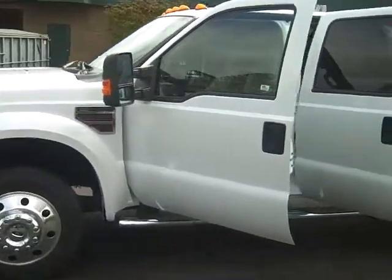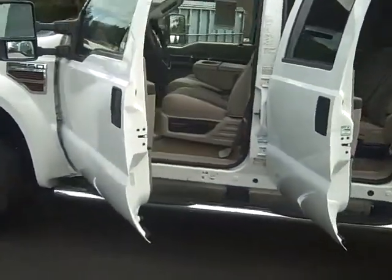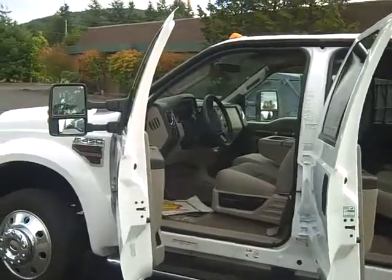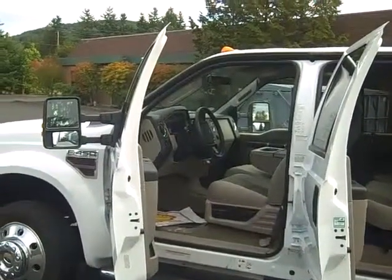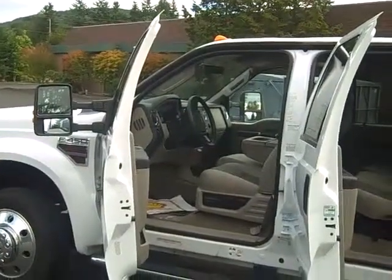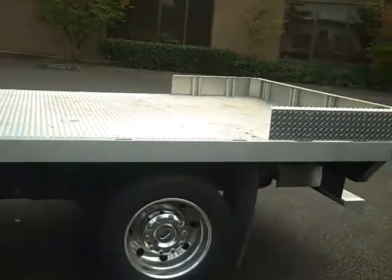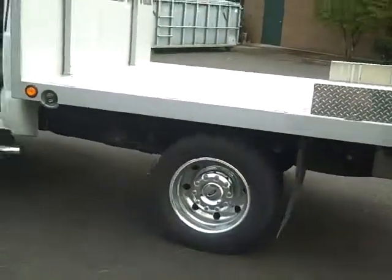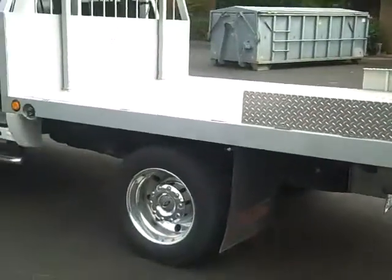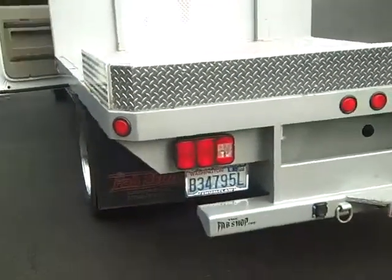Nice, nice truck. Crew cab. It's got the step on the side of it — running board. Split front seat. Six passenger. Tilt wheel. Power everything. Flat bed on the back. It's got the guards on it. If you have a landscaping business or possibly form work, this would be the great rig for you. Tow package on the back.